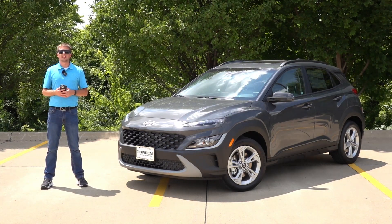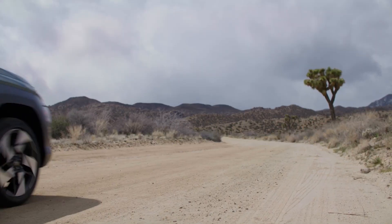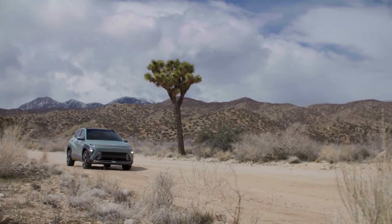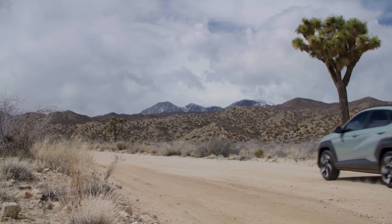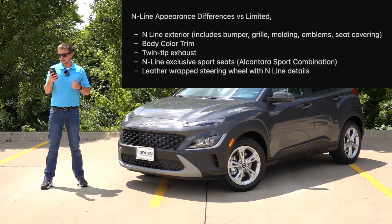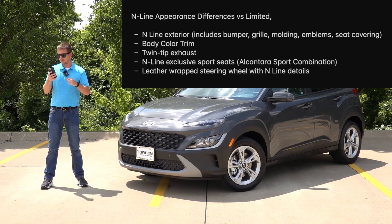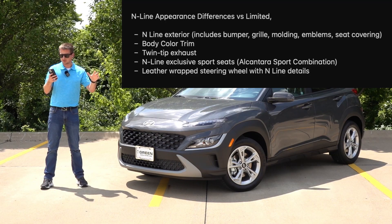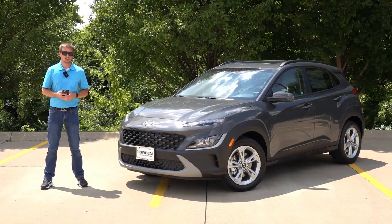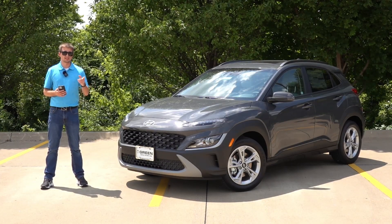There are also cosmetic and appearance differences between the two trims. The N-line is the more sporty, dynamic trim while the Limited is the premium trim with a fully loaded feature set. The N-line gives you the unique N-line exterior including the bumper, grille design, moldings, emblems, and seat coverings. You get body-color trim on the exterior matching the paint itself instead of the darker gray or black accent, twin tip exhaust, N-line exclusive sports seats with Alcantara accents in the middle, a ton of red accents on the interior, and a leather-wrapped steering wheel with N-line details. Overall, the N-line is going to be the more sporty appearance both inside and out.